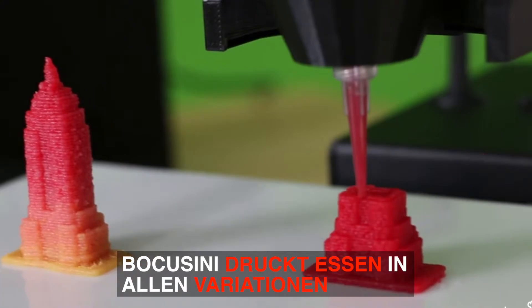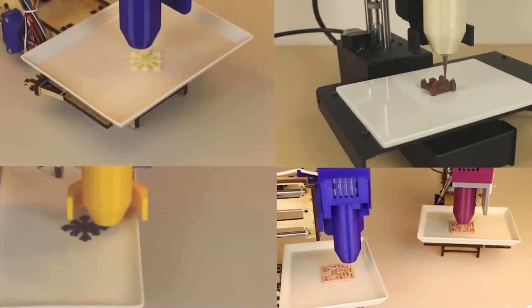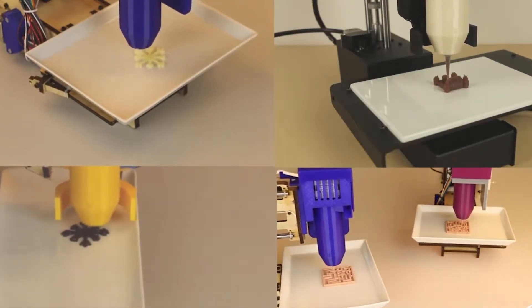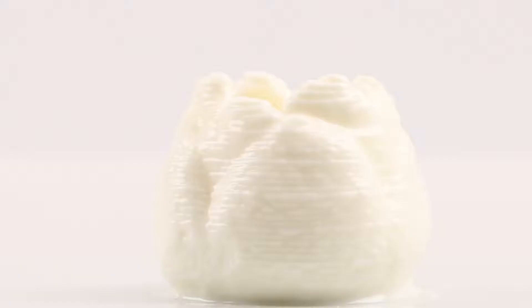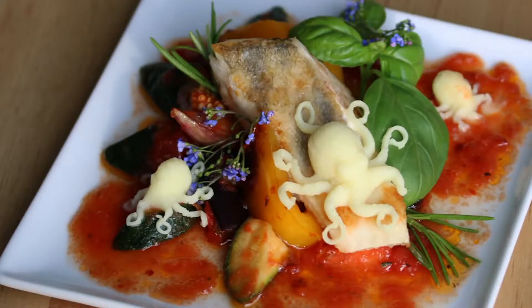Pocosini is a universal open source food printer. It can print many different food categories: confectionary and bakery products, meat and dairy products, vegetable and food products, and many more.